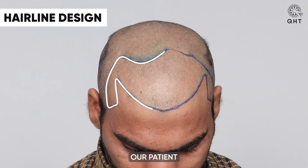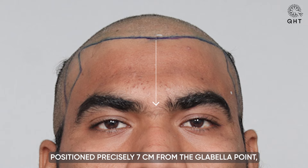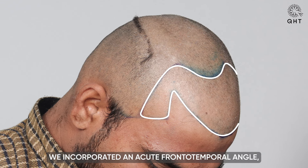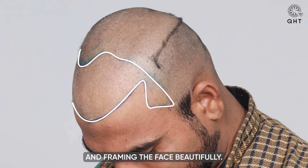Crafting a new hairline for our patient with diffuse grade 4 baldness involved a strategic approach, positioned precisely 7 cm from the glabular point. The new hairline was meticulously planned to ensure optimal balance and symmetry. Notably, we incorporated an acute frontotemporal angle, enhancing the natural appearance and framing the face beautifully.